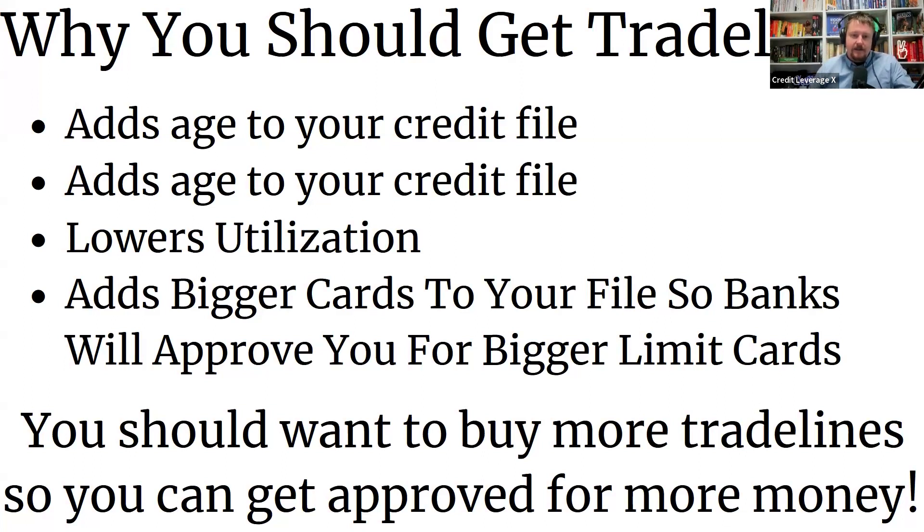We have a lot of people in a lot of debt, and we're looking into doing debt consolidation as well. When you buy the trade lines, your age goes up and your utilization goes down. If you don't have any $20,000 credit cards, the banks are going to look at your file and think it's too thin — they won't give you a $20,000 credit card. But if you have big trade lines, they'll see you piggybacking on somebody else's credit and give you bigger cards. The more trade lines you get, the more money you're going to get.